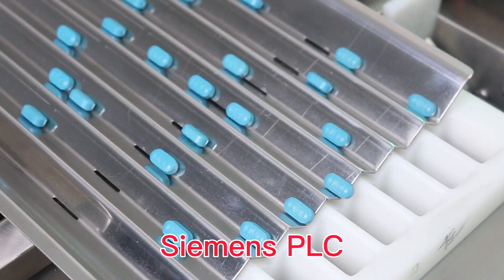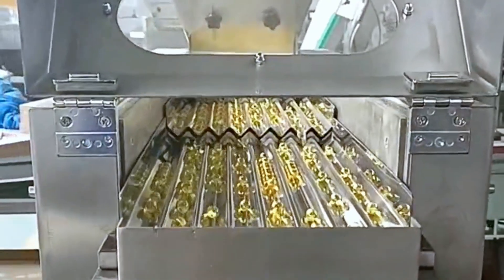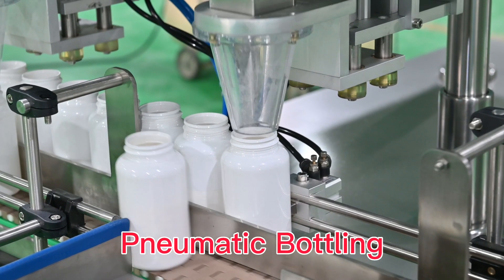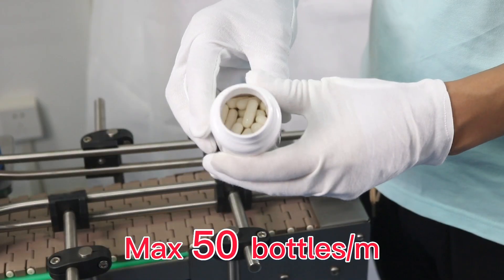Siemens PLC. Can count tablets, capsules, soft capsules. Patented blanking design. Pneumatic bottling. Max output 50 bottles per minute.